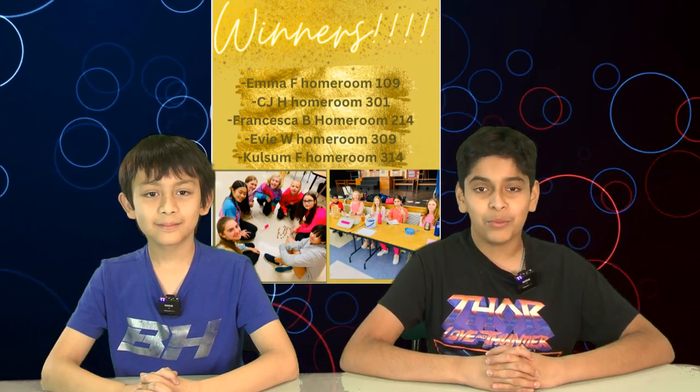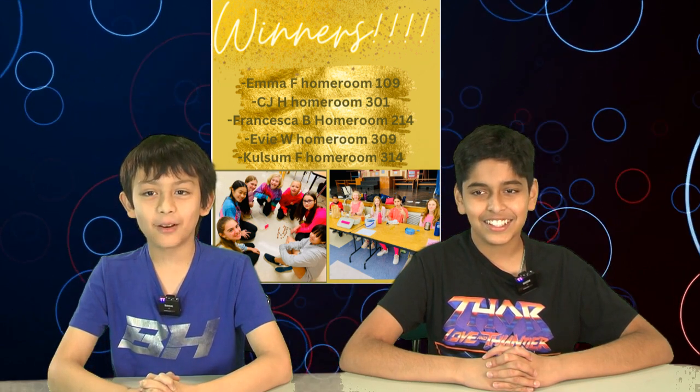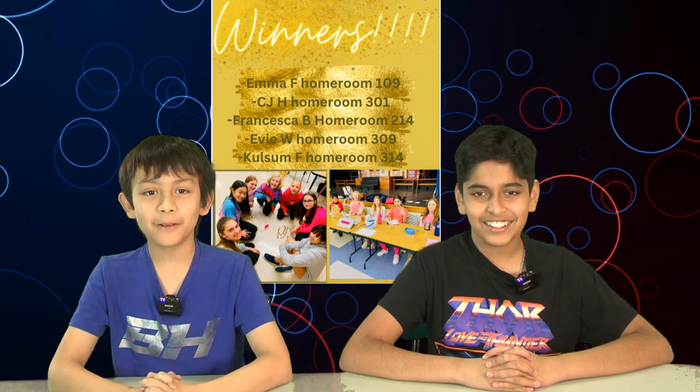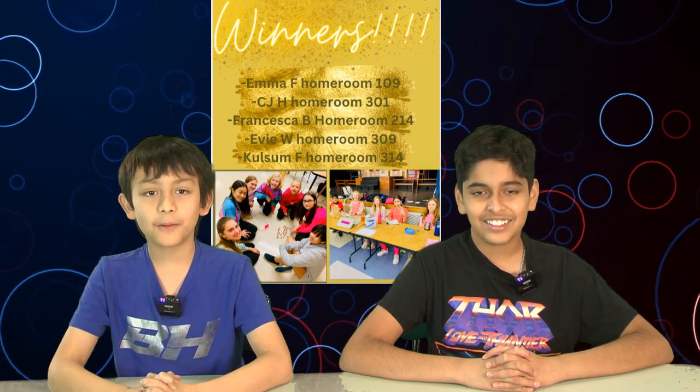The winners of the $5 Starbucks gift cards are: Emma F. in homeroom 109, CJ H. in homeroom 01, Francesca B. in homeroom 214, Evie W. in homeroom 09, and Cosum F. in homeroom 214. Pick up your gift card from the office.